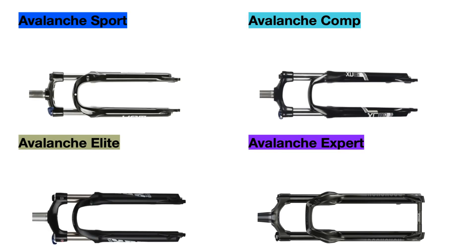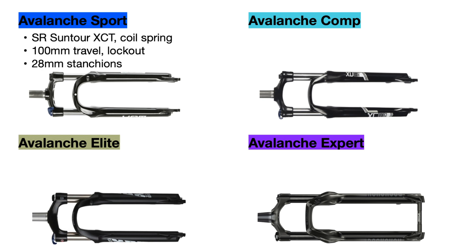Moving on to suspension forks: the Avalanche Sport uses an SR Suntour XCT coil spring fork with 100 millimeters of travel and a hydraulic lockout feature, which allows you to manually lock out the fork to make it fully rigid for more efficiency while pedaling on flat terrain or uphill. This fork uses 28 millimeter wide stanchions.